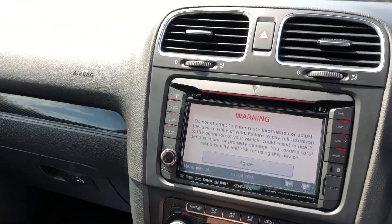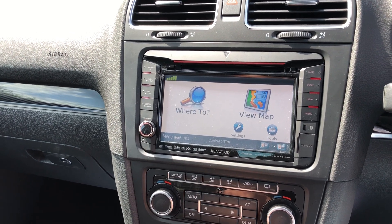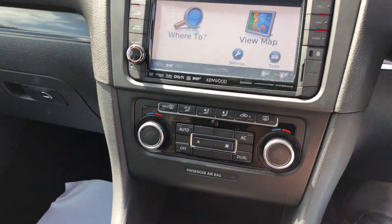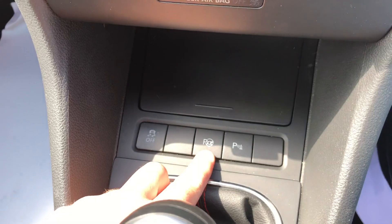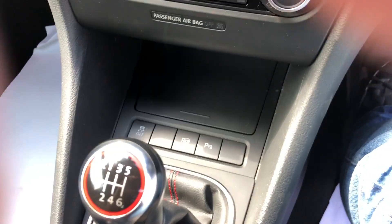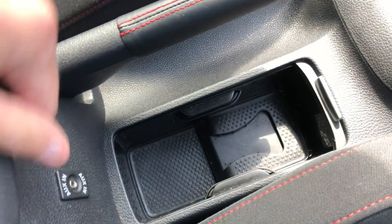It also comes with navigation, DAB, phone, USB, and micro SD as well. Full climate control with air con that is ice cold. Got a 6-speed gearbox, and you've got all your functionalities down here — your DCC, parking assist, and parking sensors. Also got your aux and cup holders.